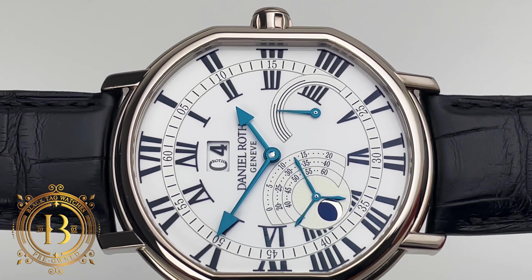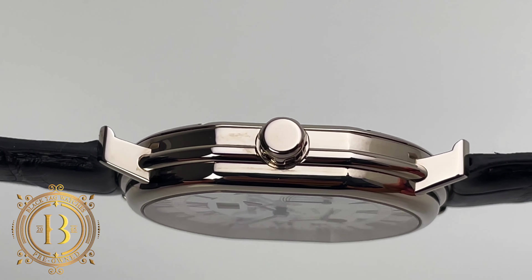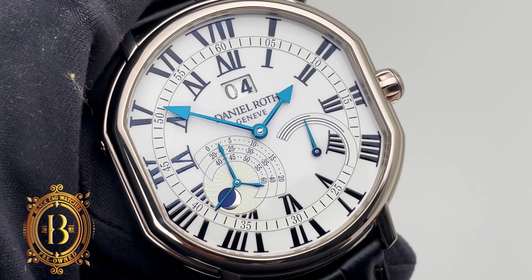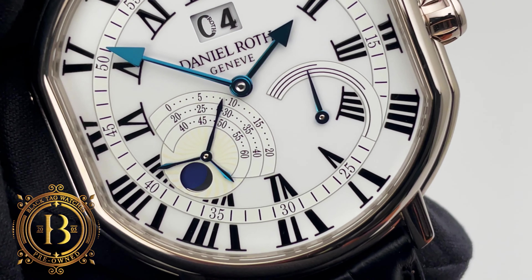In conclusion, this Atis III exemplifies the essence of independent watchmaking — innovation, craftsmanship, and uncompromising attention to detail. From its elegant exterior to its ingenious dial design and sophisticated movement, every aspect of this timepiece speaks volumes about Roth's enduring legacy.